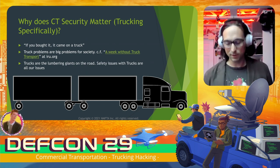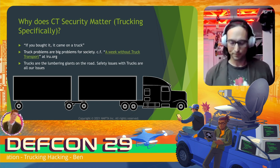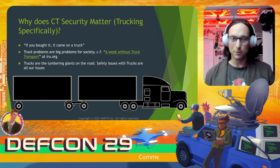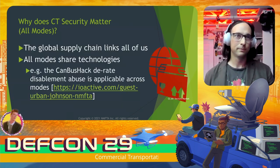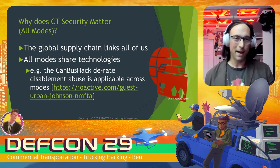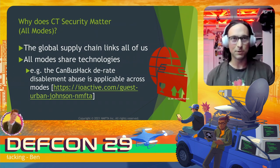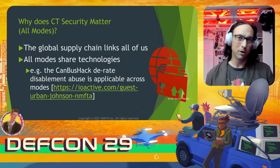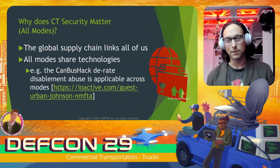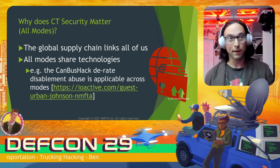It's amazing just how deep the supply chain of trucking goes. Some communities even need to get their drinking water from trucks. And trucks are the big lumbering giants on the road, so safety issues with trucks are all of our issues. Across all modes of transportation, it matters because we're all linked by the global supply chain, and all the technologies are shared among different modes — so a vector of attack in one mode can actually be an attack across the board.